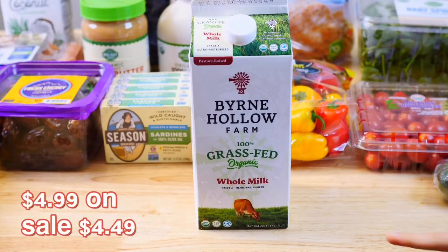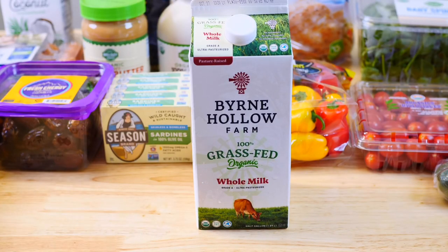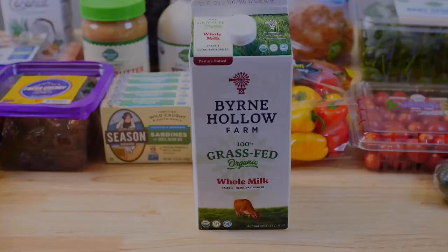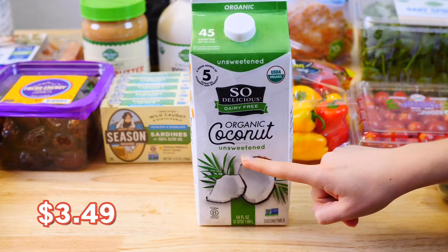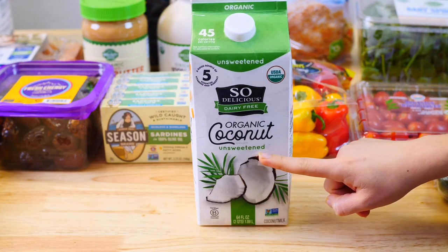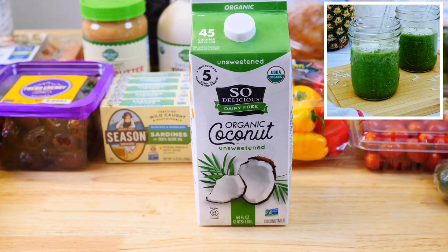When it comes to milk you want to purchase 100% grass-fed organic whole milk since it has higher omega-3 fatty acids. For a dairy-free option I love this organic coconut milk by So Delicious. Make sure to get the unsweetened version. This is great for smoothies, oatmeal or baking.